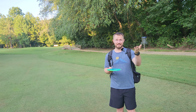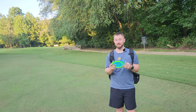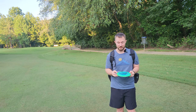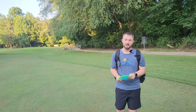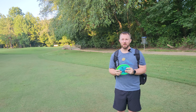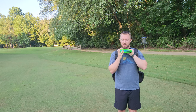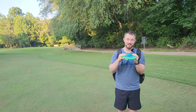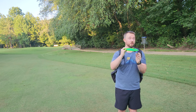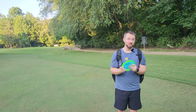I still think this disc is probably too overstable for me, but if you are a power thrower, this is what you want in your bag: that do-it-all, mean, nasty distance driver that you can just put all the power in your body into. It is going to perform well for you. If you're throwing over 400 feet, this thing is going to be an absolute amazing flyer.